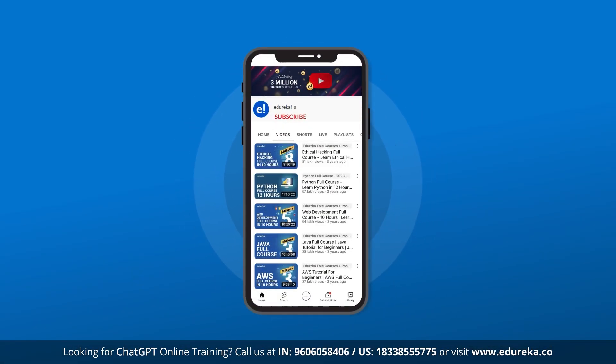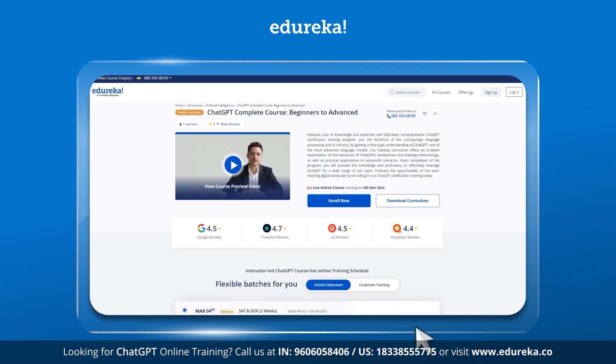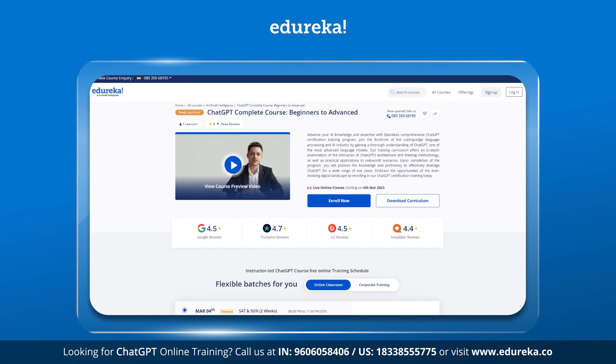But before that, if you haven't already, please subscribe to the Edureka YouTube channel to never miss out on any updates from us. Also, if you're looking for certification and ChatGPT courses, please do check out the link given in the description.